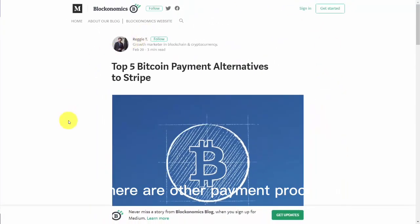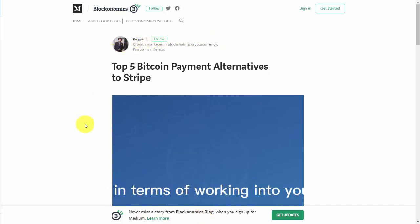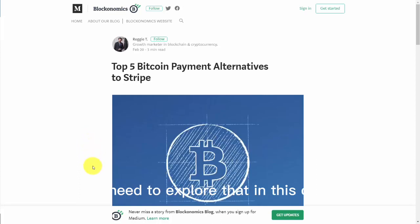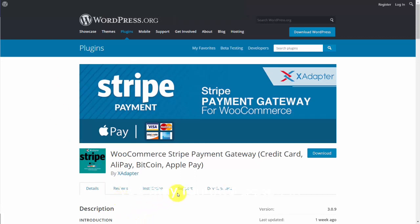There are other payment processors that do similar things to Stripe, and in terms of working them into your regular online business processing, we'll need to explore that in this course. In some cases you may run into a plugin or gateway that still says it uses Bitcoin and Stripe together — however, these are cases where things have simply not been updated.